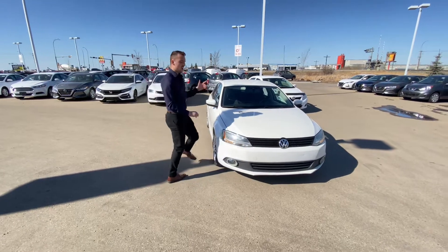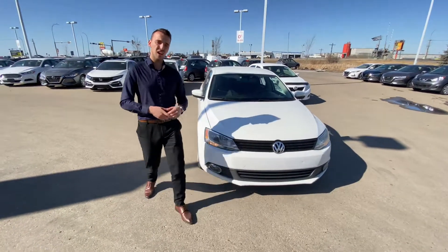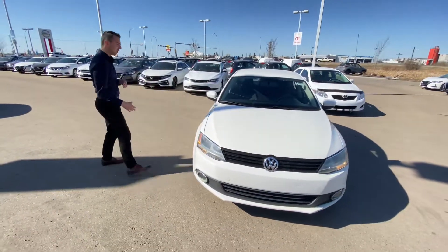I wanted to show you that beautiful 2013 Volkswagen Jetta. Now underneath the hood, you've got a four-cylinder engine which is absolutely immaculate on fuel.